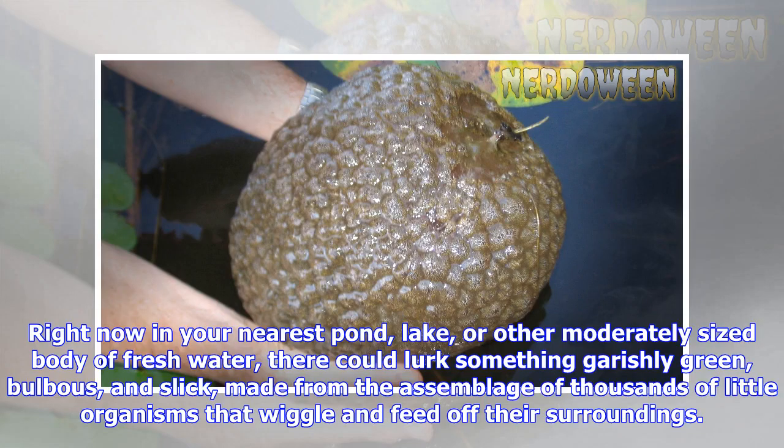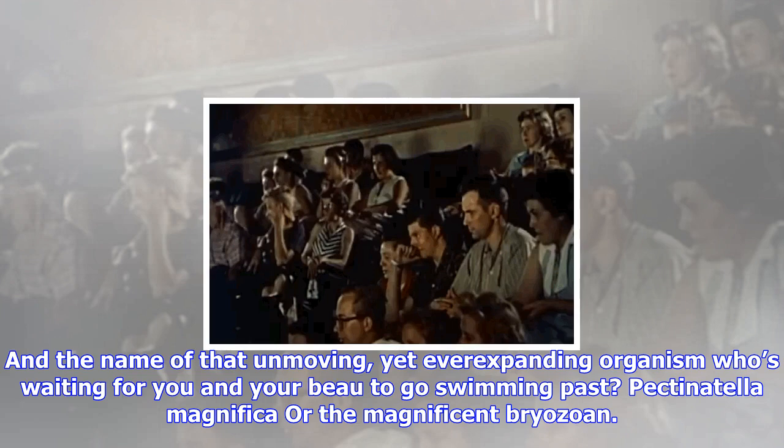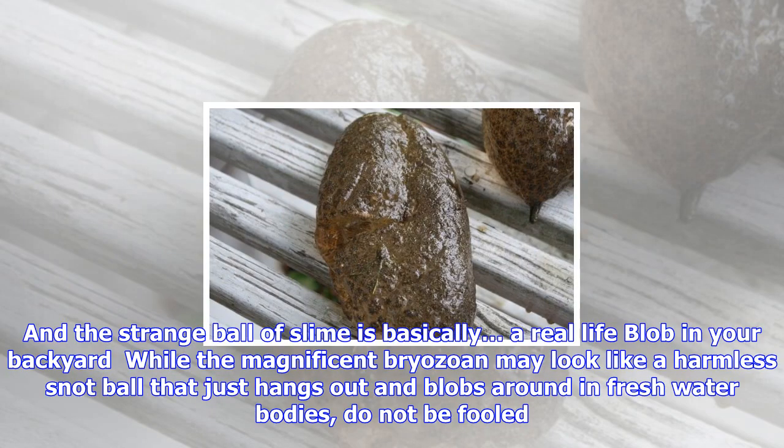Right now in your nearest pond, lake, or other moderately sized body of fresh water, there could lurk something garishly green, bulbous, and slick, made from the assemblage of thousands of little organisms that wiggle and feed off their surroundings. And the name of that unmoving, yet ever-expanding organism waiting for you and your boat to go swimming past: Pectinotella magnifica, or the magnificent bryozoan.